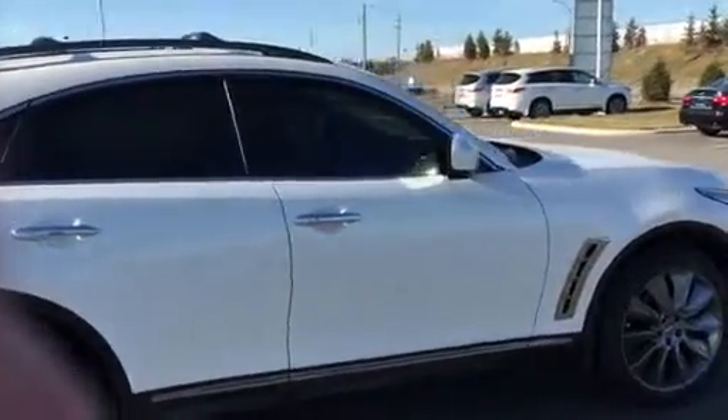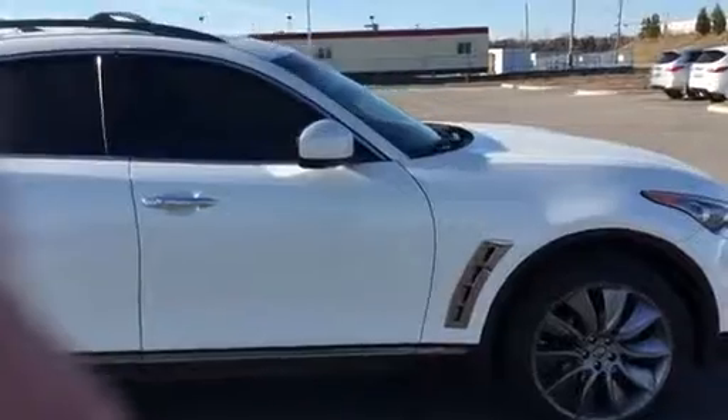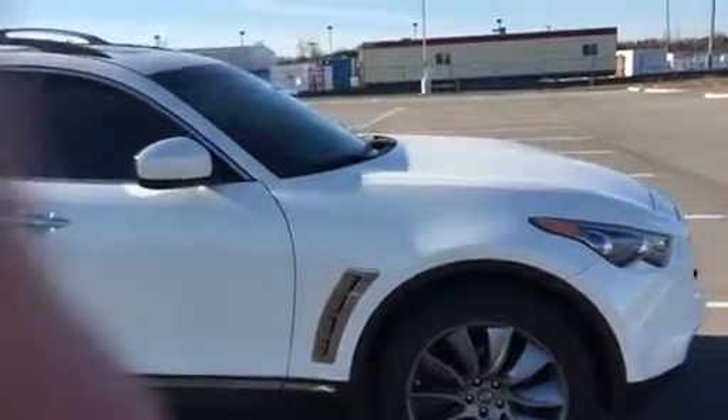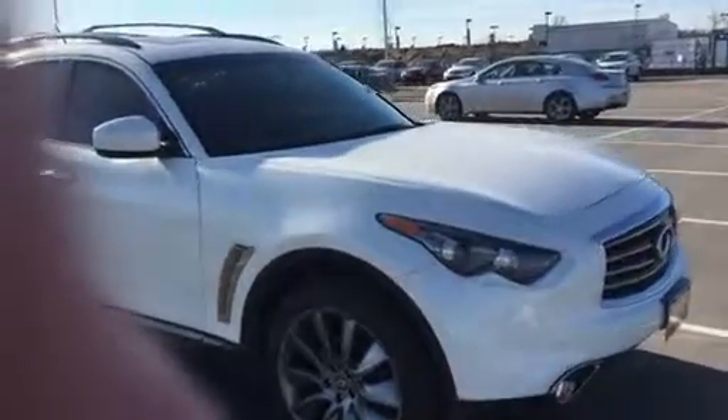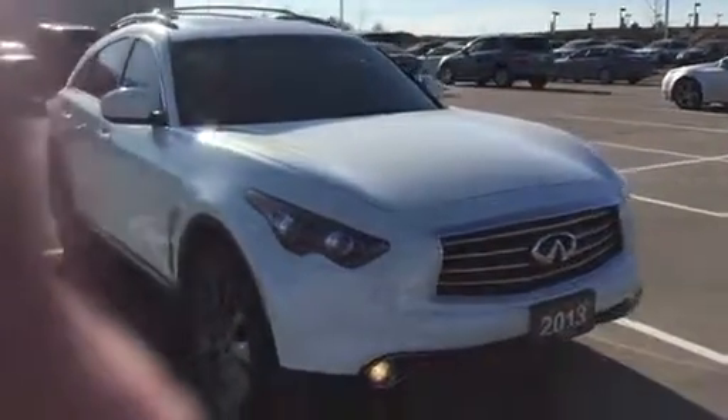This vehicle was placed on the road in May of 2013, so it still has two years left of comprehensive warranty. Infiniti's warranty goes up to 100,000 kilometres and it's four years — that's the manufacturer's warranty.